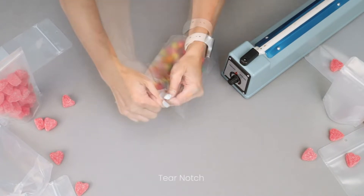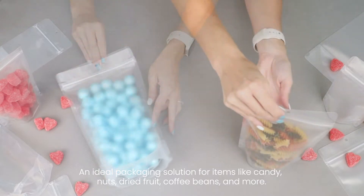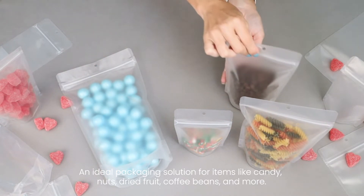Easy-to-use tear notches make opening the seal after purchase a breeze. These bags are ideal for packaging candy, nuts, dried fruit, coffee beans, pet supplies, crafts, cosmetics, and more.